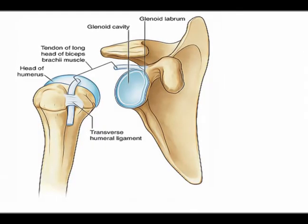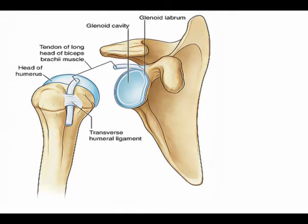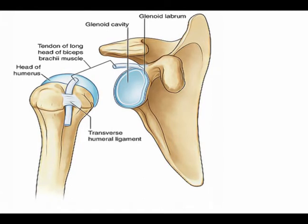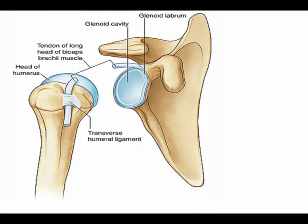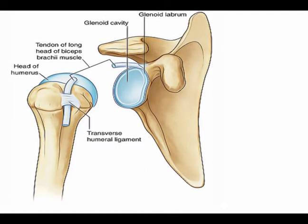The glenohumeral joint, often abbreviated to GHJ, is where the humeral head articulates with the glenoid fossa, sometimes called the glenoid cavity, of the scapula. The scapula is the medical name for the shoulder blade, and the humerus is the medical name for the upper arm bone.